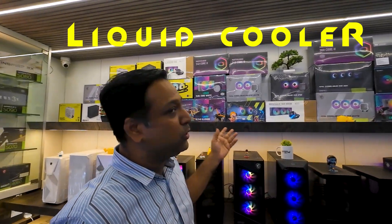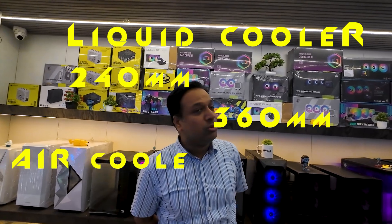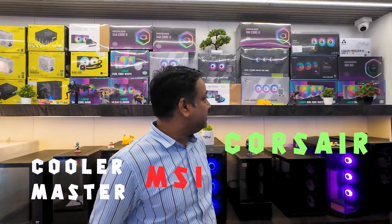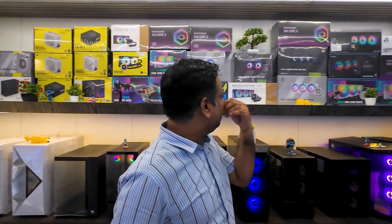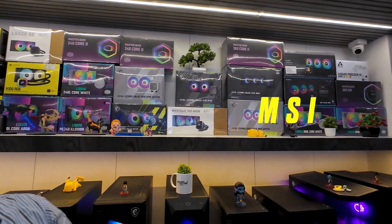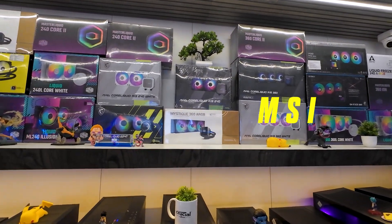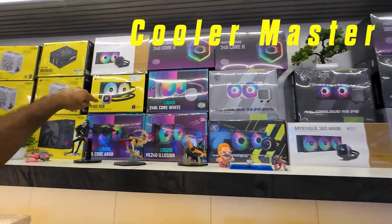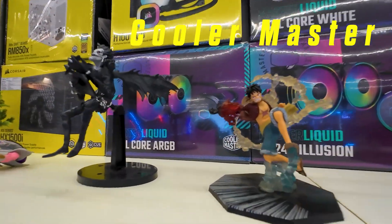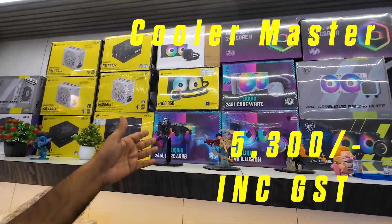We also have all kinds of cooling products from all brands. Every brand has 240mm and 360mm options, so we have full availability. For 240mm liquid coolers, MSI is approximately 5,300-5,460. We also have Cooler Master Ode 240 Core ARGB, which is approximately 5,500-5,600.